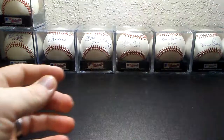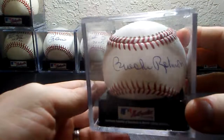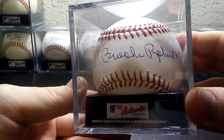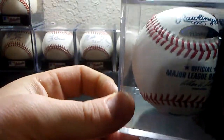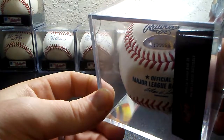And then I have Hall of Fame 1983, Brooks Robinson, on an official Major League ball. This one again comes with another TriStar logo or certificate.